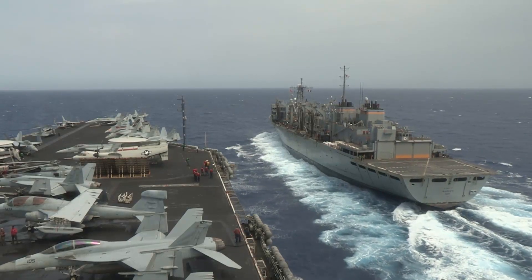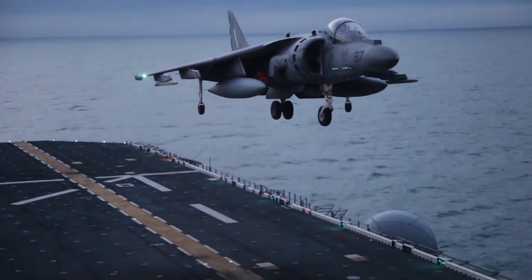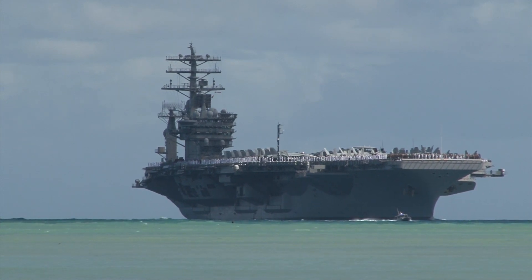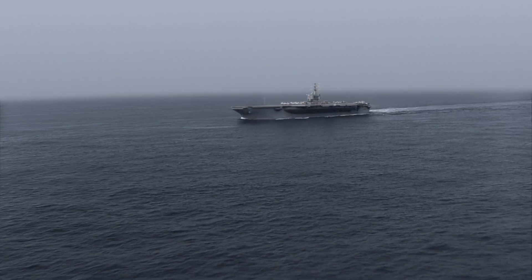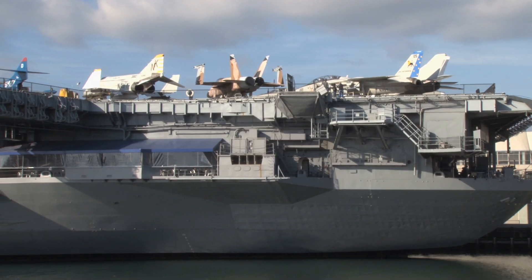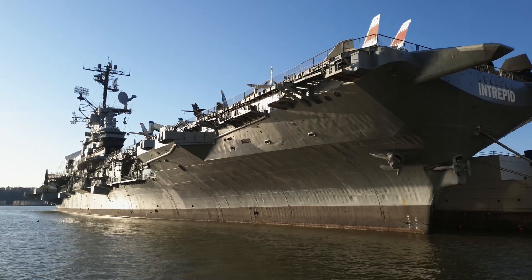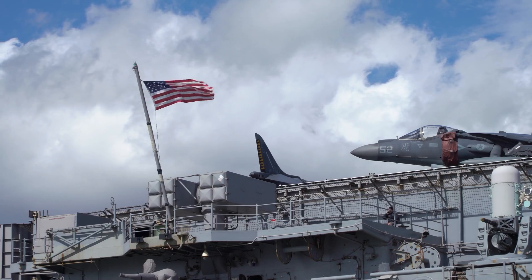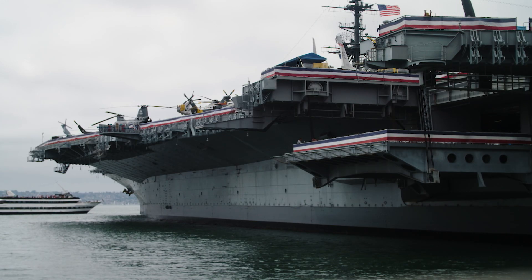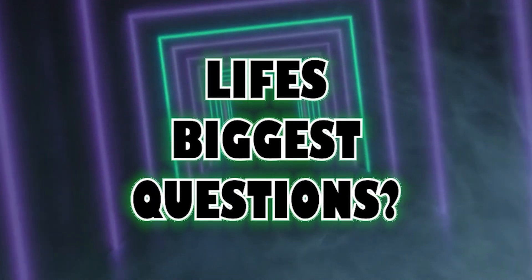Have you ever marveled at the sheer size and complexity of an aircraft carrier? These floating cities, home to thousands of sailors, are among the most powerful and technologically advanced vessels ever built. Today, we're diving into a journey across the waves and through time to discover the top 10 most advanced and largest aircraft carriers that have ever sailed the seas. From the pioneering design of the HMS Hermes to the unmanned carriers of the future, these seafaring leviathans are sure to astound you with their massive-scale technological marvels and the impact they've had on the course of naval warfare.